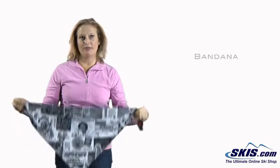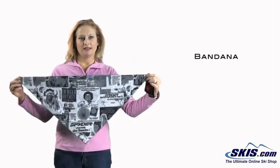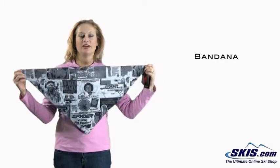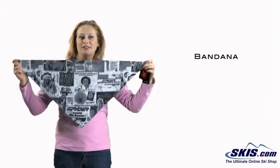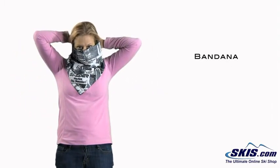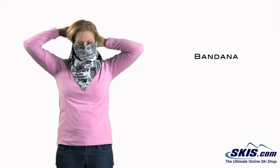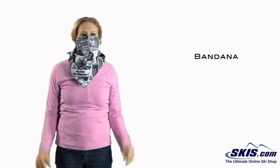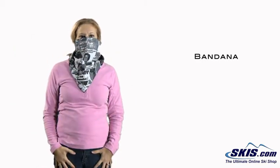Then I have a bandana. This is pretty trendy now on the slopes. A bandana gives you a lot of protection around your neck and your face. Hopefully you can hear me — it usually ties at the back. I have protection over my ears, my neck, and my face. Pretty much keeps you warm.